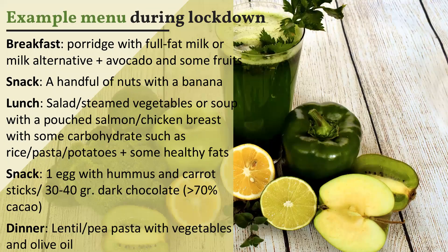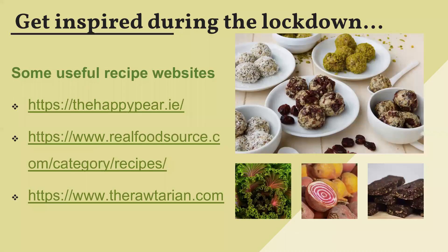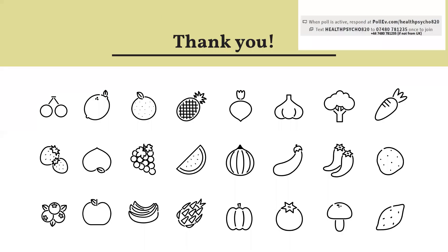Here is an example menu which is a guide to how you can structure your meal plan, providing proportional amounts of fats, carbohydrates, and proteins. I've also included some websites as a useful guide. Thank you very much — if you have any questions please do let me know. Thank you for listening.